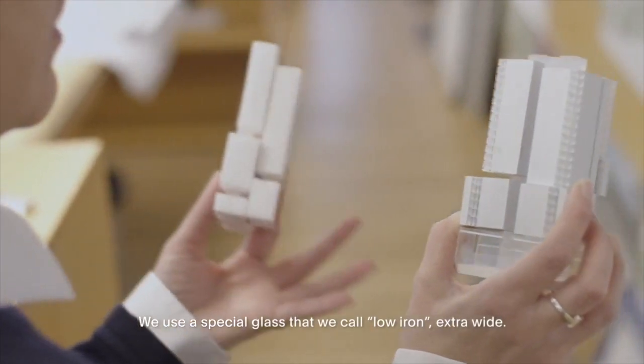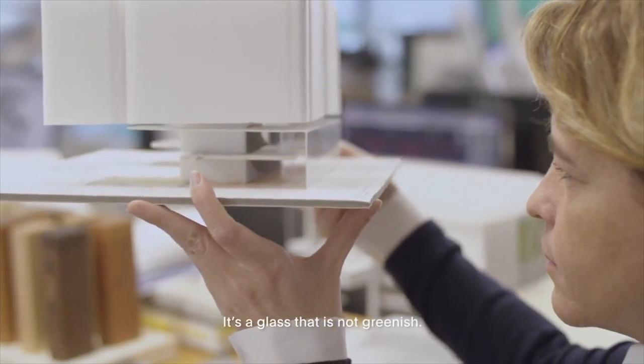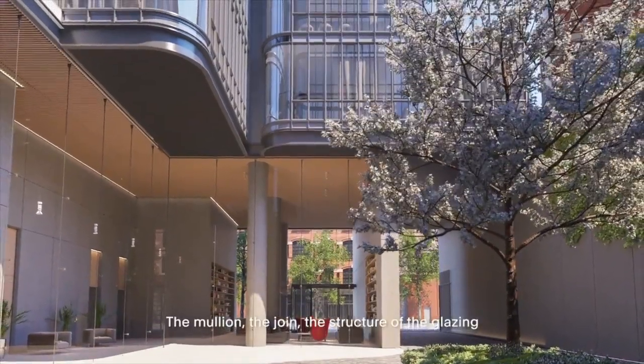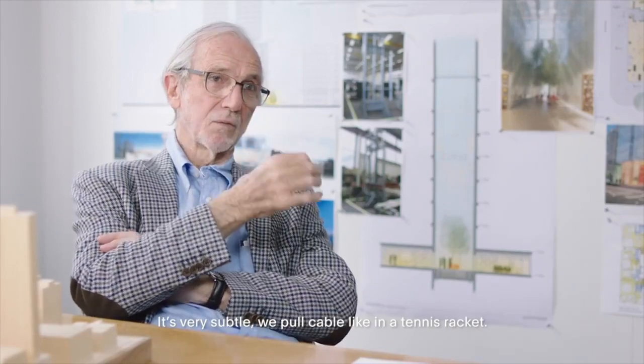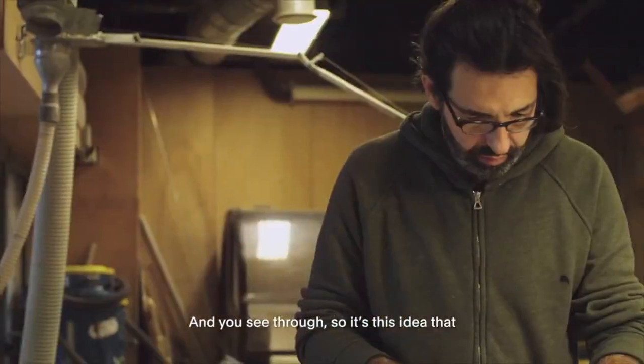We use a special glass that we call low iron, extra white. It's a glass that is not greenish — it's like crystal. The mullion, the joint, the structure of the glazing on the steel level is actually made of cable. It's very subtle. We pull cable, like in a tennis racket, and you see through.